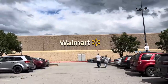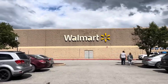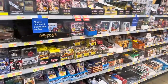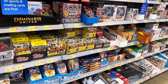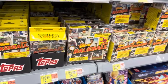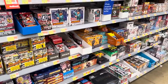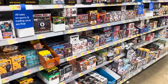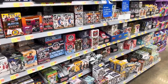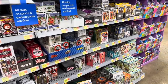Hey everybody, welcome back to a brand new video. Yesterday I stopped off at Walmart on the way out to see my favorite band at a concert. I figured let's stop in and see what they've got, and they were loaded, freshly stocked with everything you'd expect on the shelves — a whole bunch of 2023 Heritage — but what really caught my eye today is the clearance stuff.